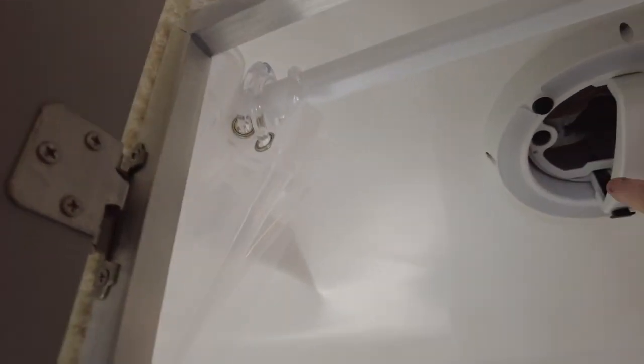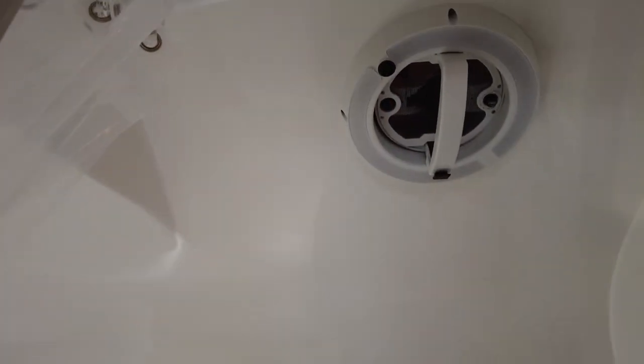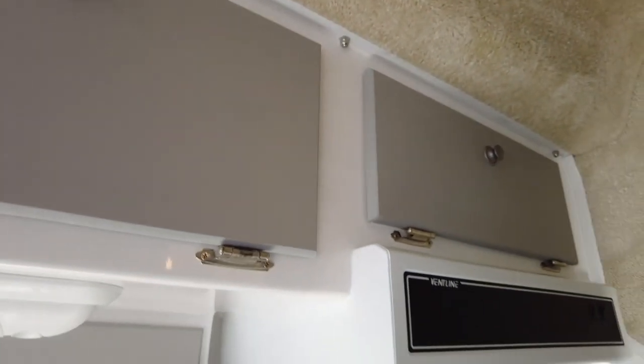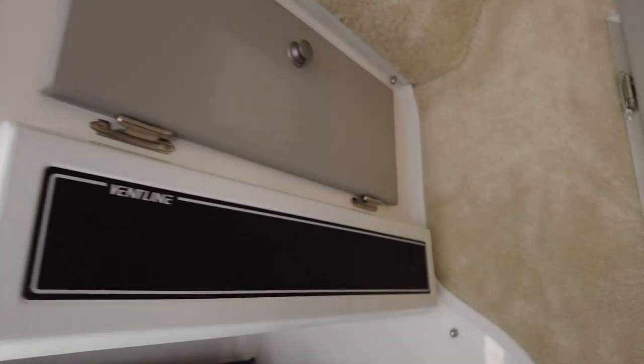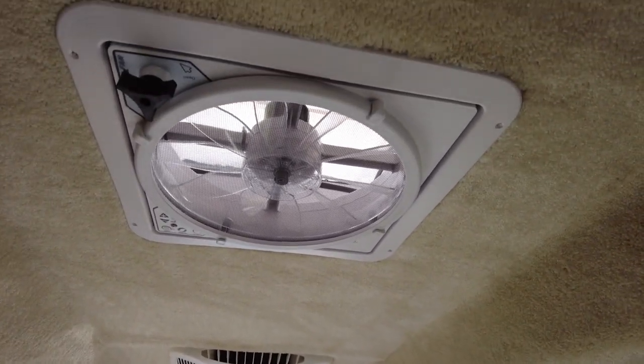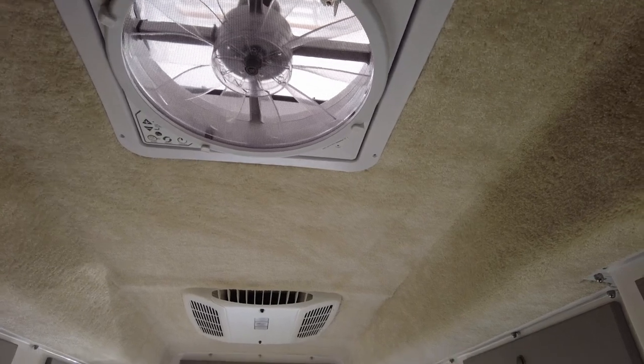There's the new fan and the new light. On the outside lights, you'll notice they've changed them — they've made them round instead of the old square ones. And Donna is reminding me to show you the Max Air fan, so there it is.